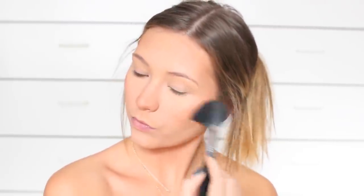Then with the same brush I'll just apply some highlighter to the tops of my cheekbones. Sometimes I'll use a different brush but honestly, like I said, I'm pretty lazy, so I'll just use the same one and put that wherever I want a little bit of highlighter.